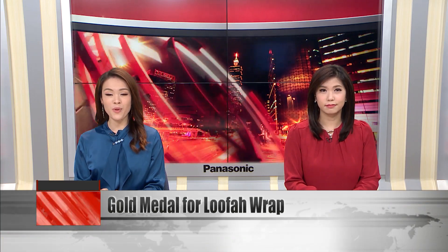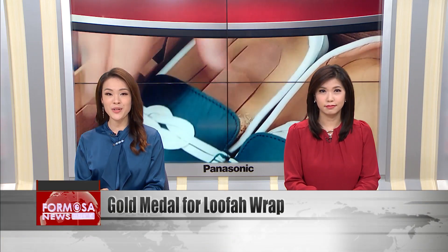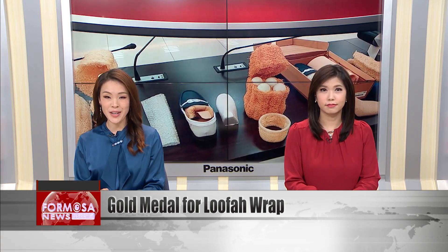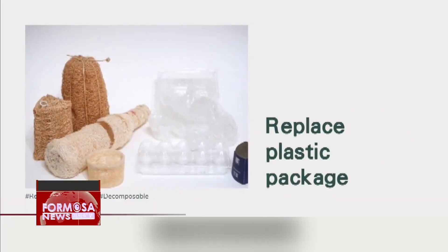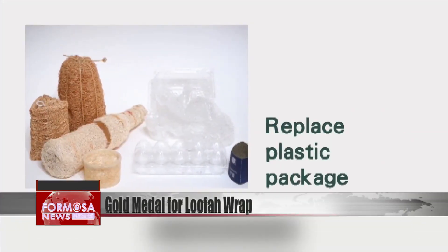The unassuming loofah has won gold at France's prestigious Concours Lépine Invention Competition. Students from National United University were awarded for turning dried gourd into reusable packaging material for bottles of wine or oil. This loofah wrap protects the bottle from damage during transport, and can be used to replace unsustainable materials like styrofoam and bubble wrap. It can also be repurposed after serving its packaging duty.